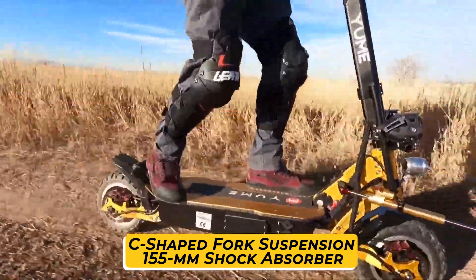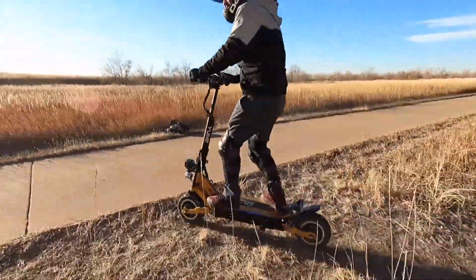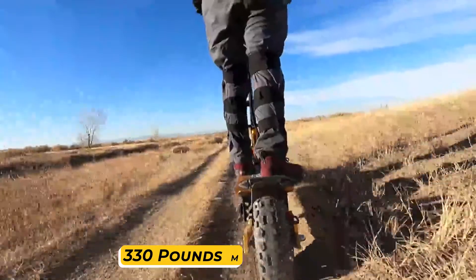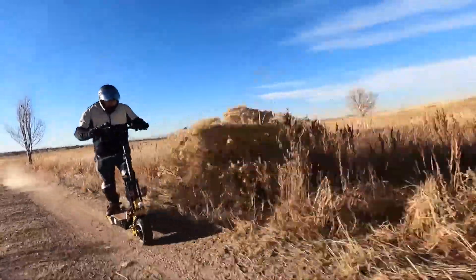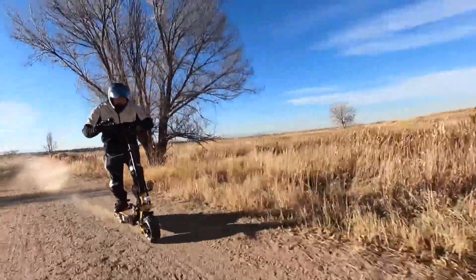It features 155-millimeter dual shock absorbers in the rear. Despite being a heavy stand-up scooter, it packs both power and durability, capable of carrying 330 pounds of weight. If you need a scooter that can take you for a long ride, the UMAX 11 will get you to your destination in an instant.